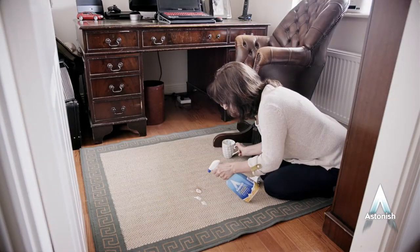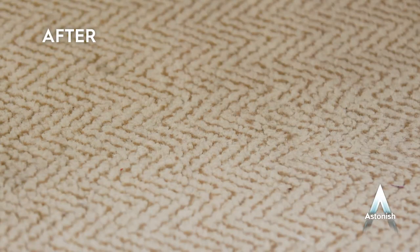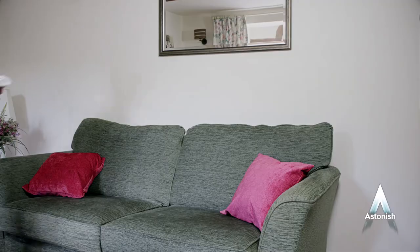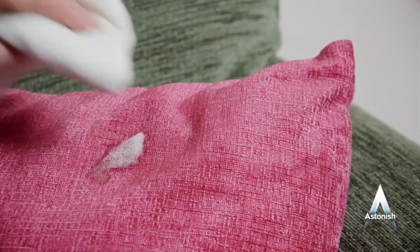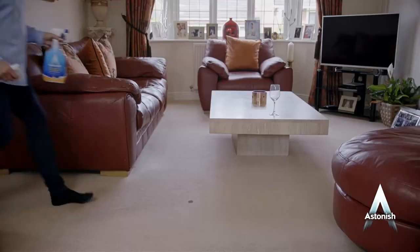It will lift stains and freshen wherever you use it — on carpets, rugs, fabrics and upholstery. Ideal if you have pets. We, at Astonish, are proud to say that the Spot Stain Remover, like all our products, is not tested on animals and contains no animal ingredients.